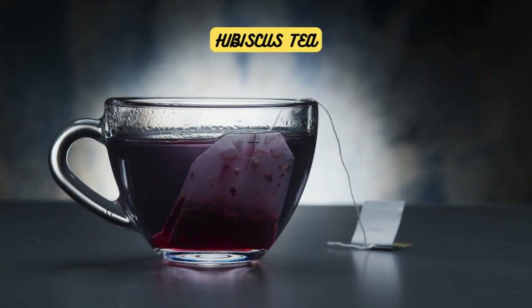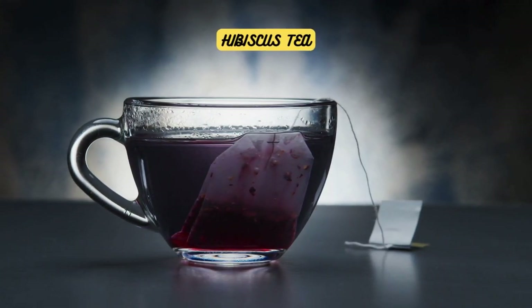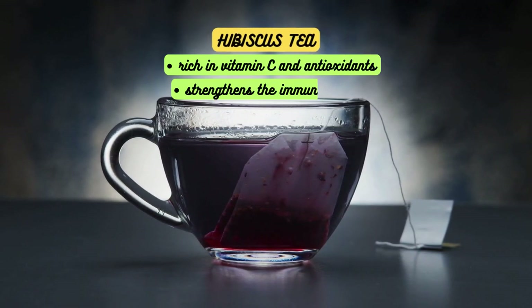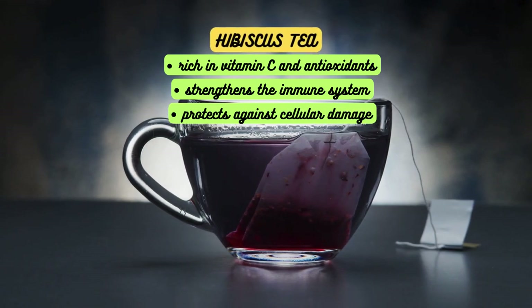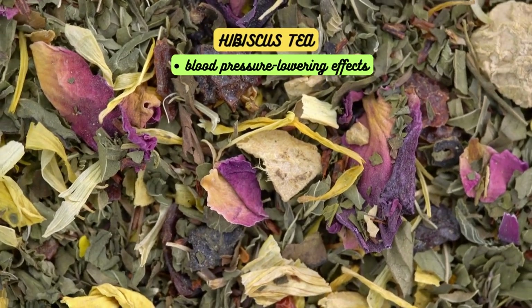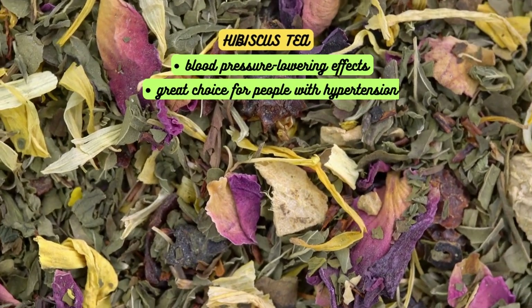Hibiscus tea is made from the vibrant flowers of the hibiscus plant. It is rich in vitamin C and antioxidants, which can help strengthen the immune system and protect against cellular damage. Hibiscus tea is also known to have potential blood pressure-lowering effects, making it a great choice for those with hypertension.